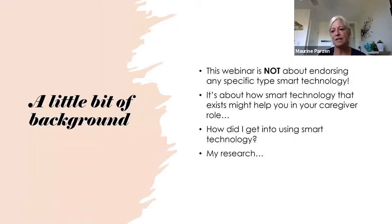One thing I just want to emphasize is that this is not about endorsing any type of technology or software. It really is about sharing what has worked for me as a caregiver, what has worked for other caregivers involved in the study I did. It's really about exploring what you might think could be helpful for you in your situation.